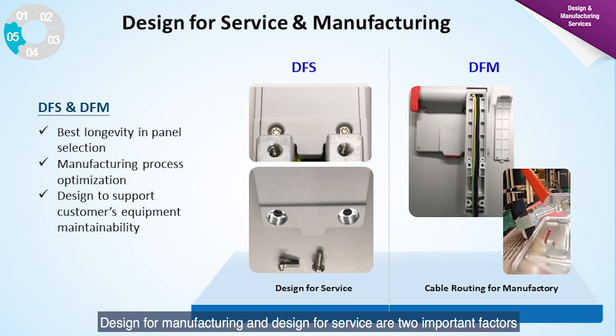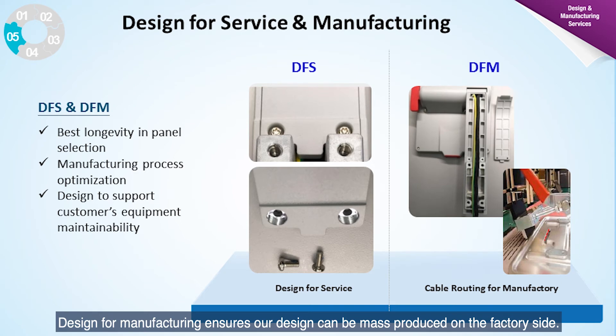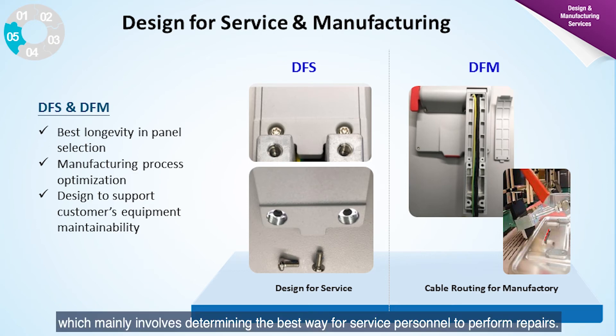Design for manufacturing and design for service are two important factors we consider when developing a new product. Design for manufacturing ensures our design can be mass-produced on the factory side; the design needs to be optimized so that the best production process can be implemented. The same concept applies to design for service. When products are shipped to market, it is important to consider repair serviceability — mainly determining the best way for a service person to perform repairs.